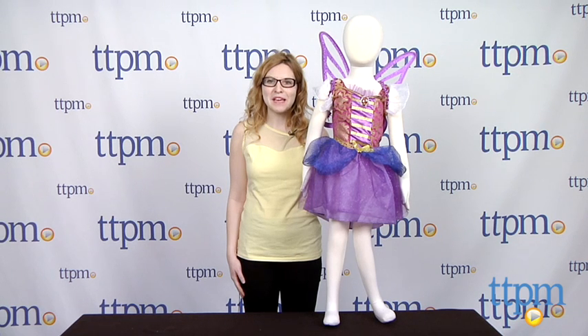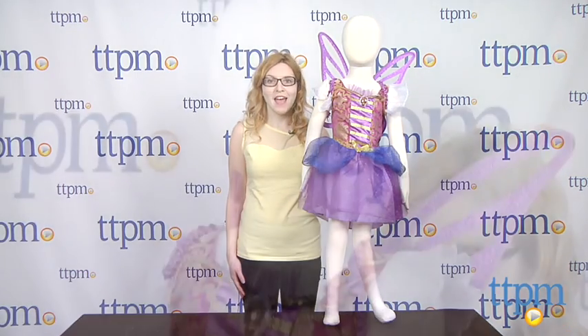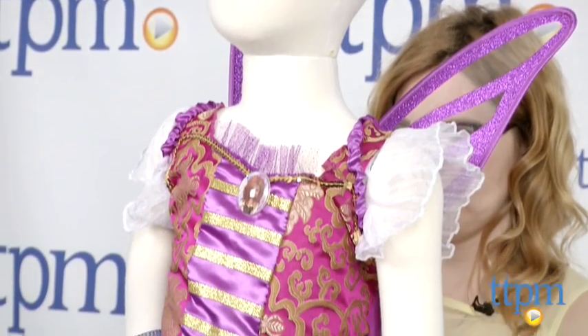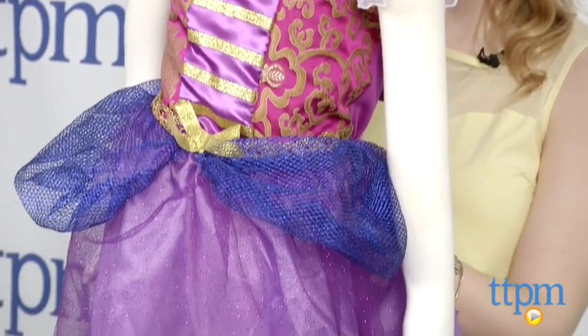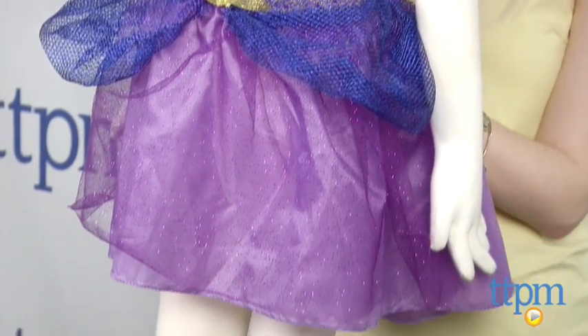Hi, this is Jen from TTPM, and I'm here with the Pirate Fairy Zarina's Pixie Pirate Dress from Jakks Pacific. Disney has just released a brand new, fairy-filled movie, but this one features a brand new character, Zarina, the Pirate Fairy.